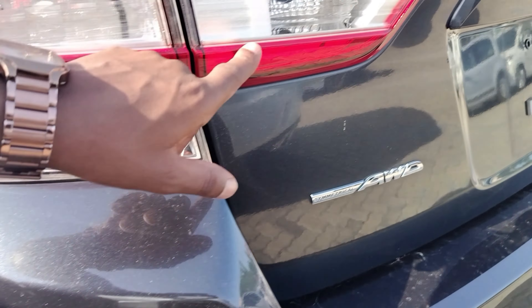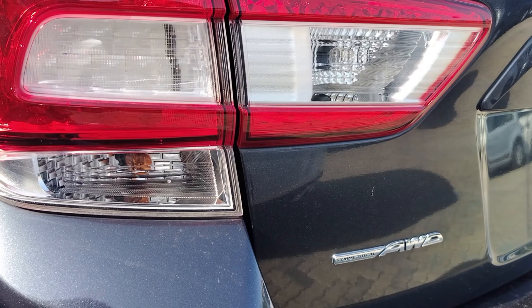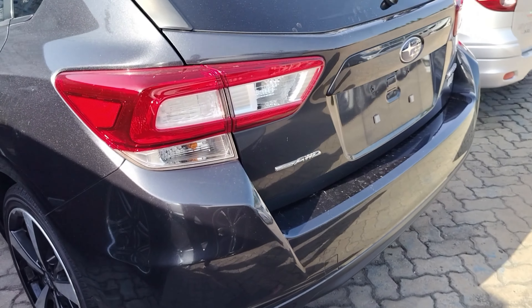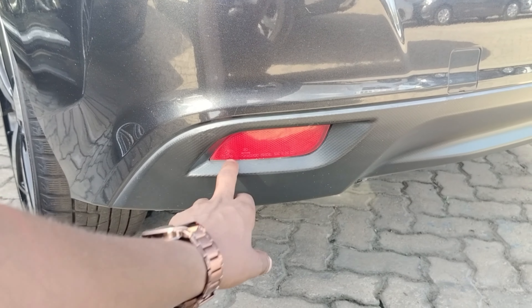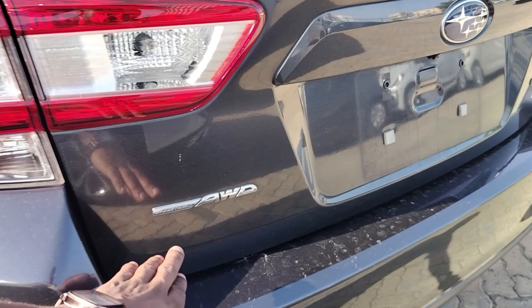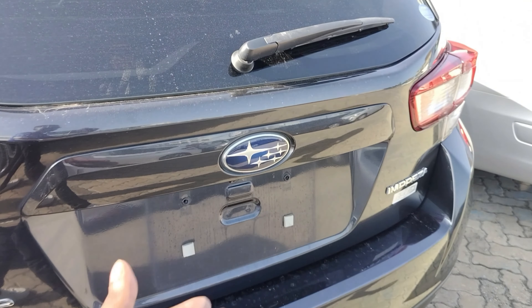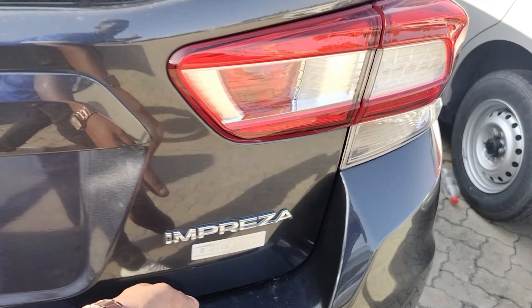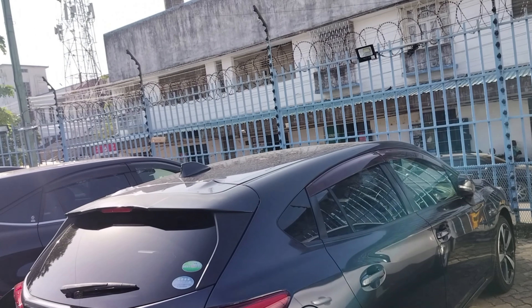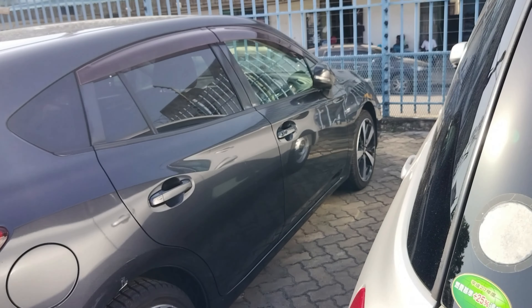You have these LED tail lights, but the turn signals and brake lights are not full LED — only the brake lights are LEDs. You have reflectors and this plastic cladding as the rear bumper. You have your symmetrical all-wheel drive badge, your Subaru emblem, and your Subaru badge. Let us go into the interior and see what we get.